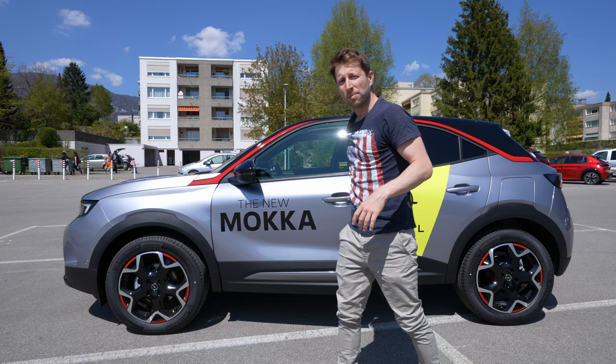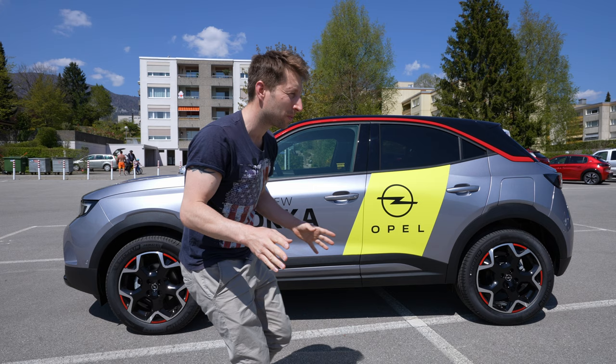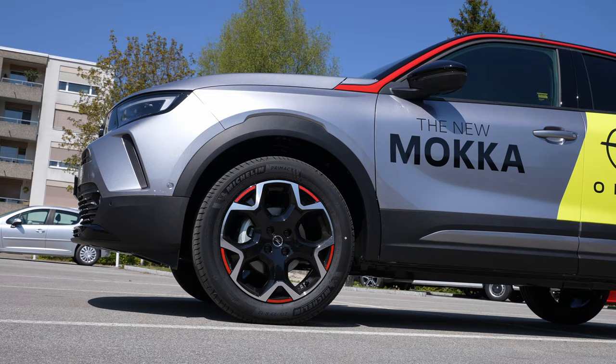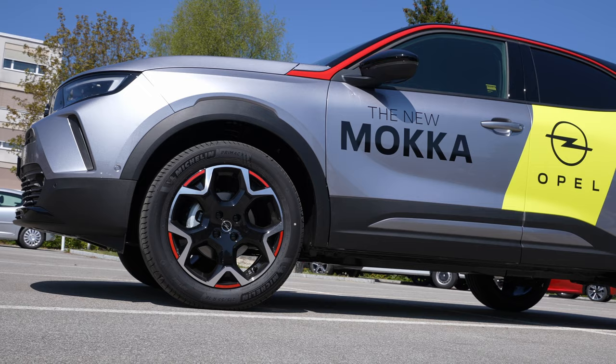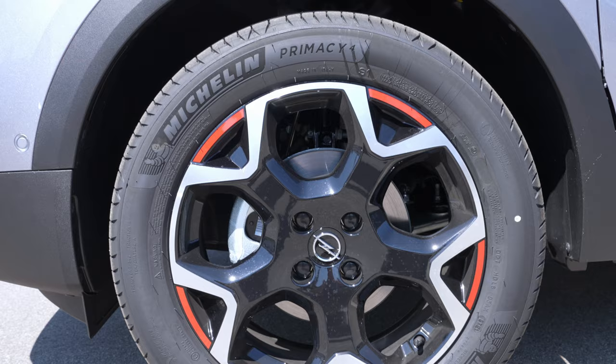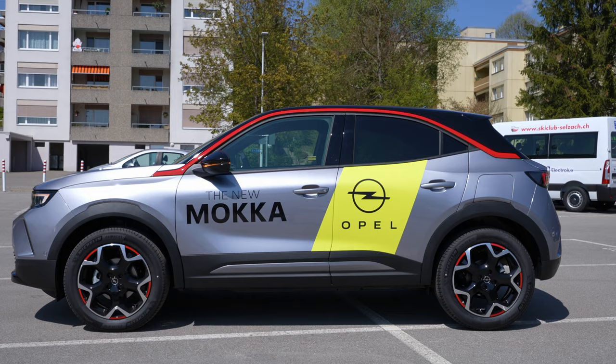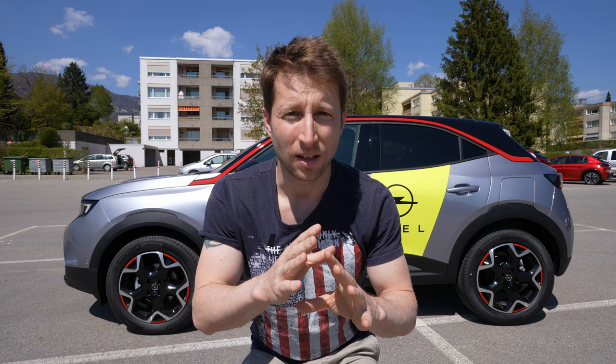Hello guys and welcome back to a new video. Today I have with me the new Opel Mokka 2021 model. It's one of the most beautiful Opel cars that I've ever seen in my opinion. The modern look at the exterior, the modern look at the interior, the new features, the new rims — those 18-inch rims look fabulous and the combination of black with red color around the car looks really beautiful.